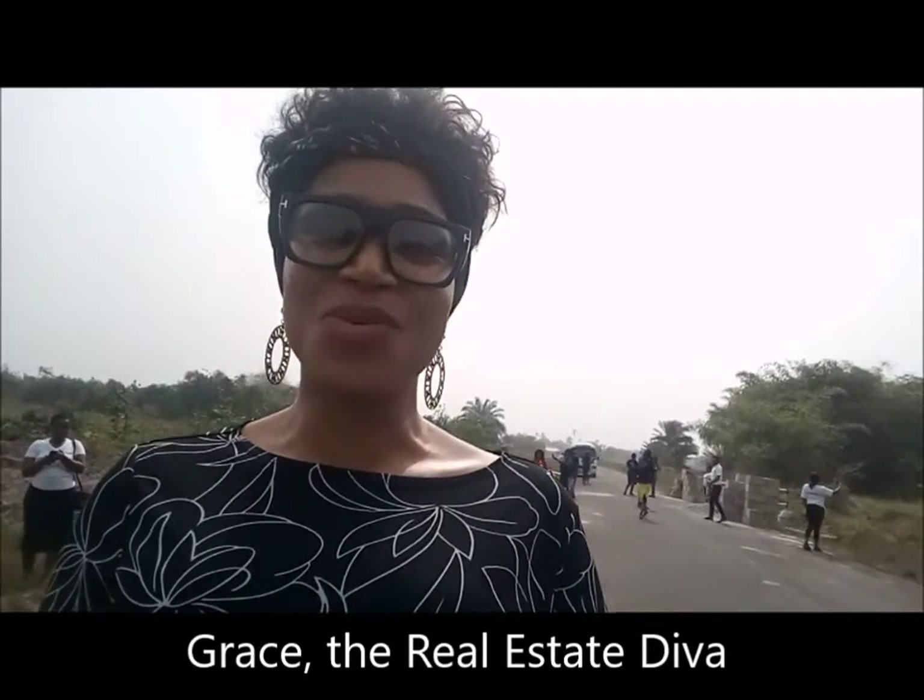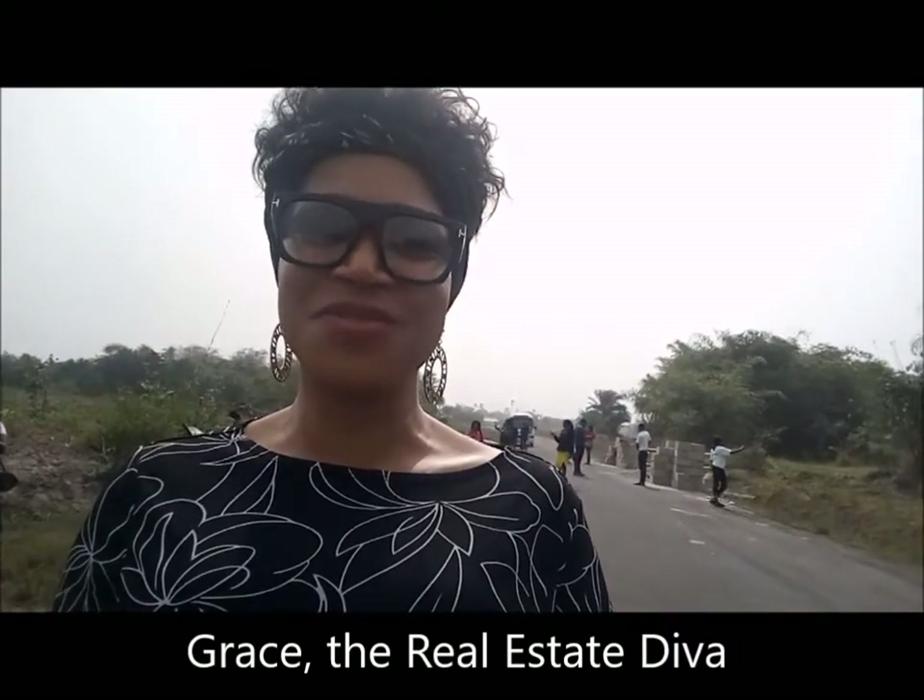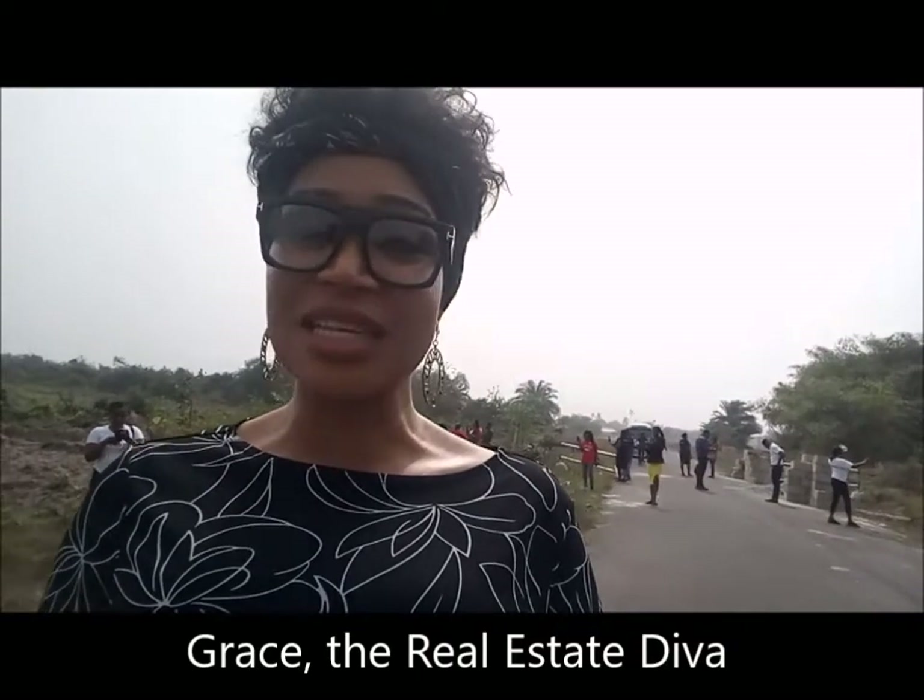Hello, it's another beautiful day here in Lagos. To be precise, it's Ibejuleki, known as the New Lagos. My name is Grace and I'm the real estate diva. Today I'm out taking a look at different properties and different areas, to bring it to you so you can see what these properties look like and have an opportunity to have a feel and then make an informed decision.